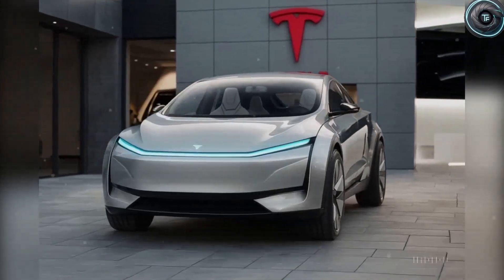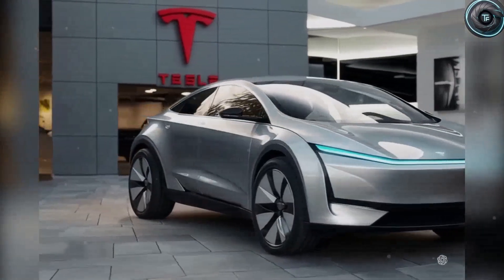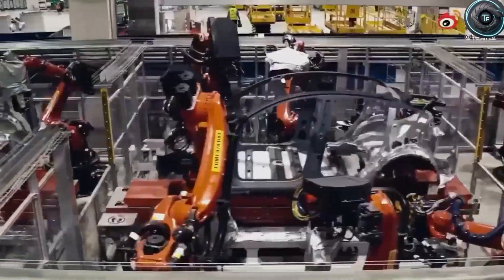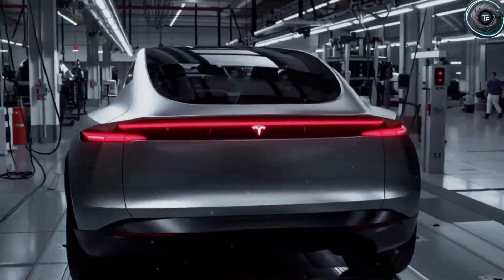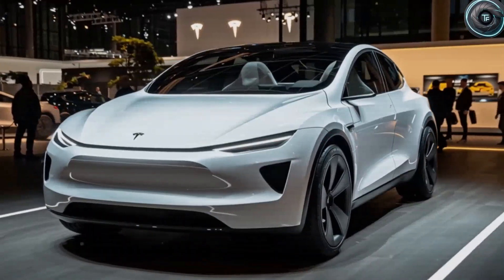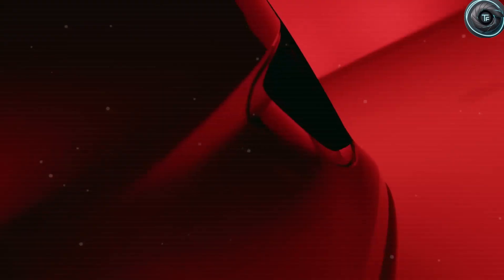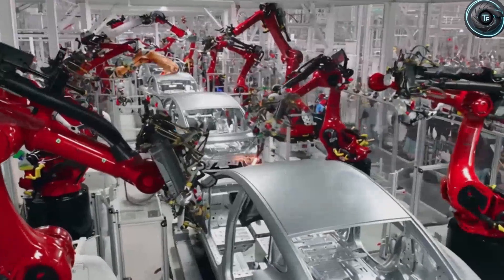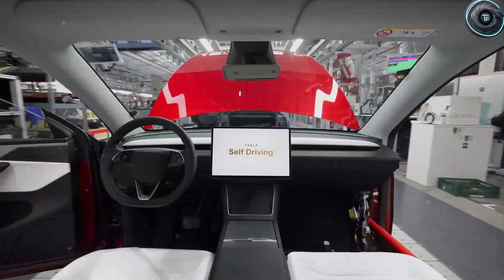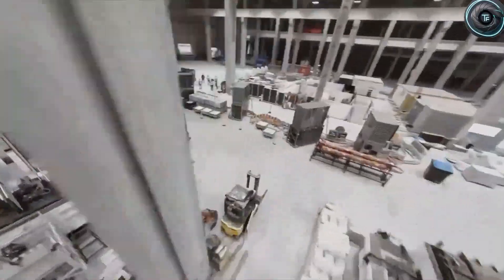For the upcoming 2026 Tesla Model 2, Musk is betting heavily on this secret weapon to deliver a car priced at truly under $17,000 to the mass market without cutting corners. The Model 2 will be lighter, simpler to build, and yet still deliver the speed, range, and advanced technology you'd expect from the world's leading electric vehicle maker. But how exactly does Giga casting help drive the price of the Model 2 down to a level that millions of Americans — and people around the world — can actually afford? And what other features make this car a realistic option for retirees, students, and low-income families who have always dreamed of owning a Tesla?